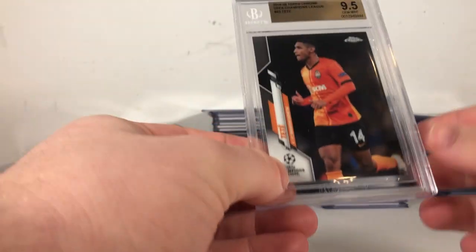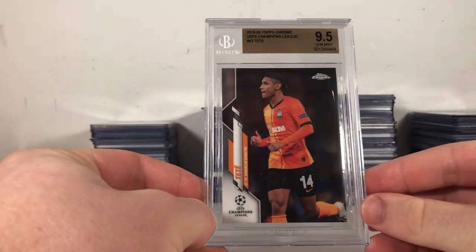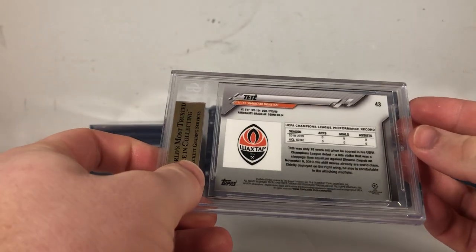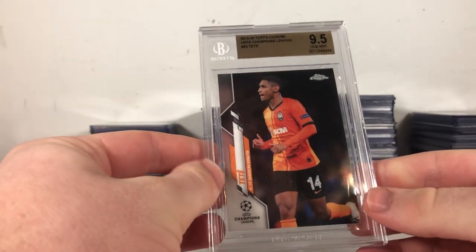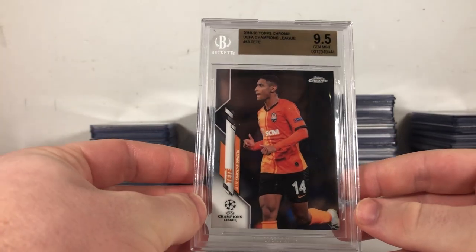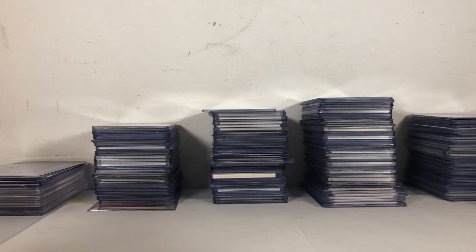The next card is a BGS 9.5 Tay-Tay card, which is pretty nice. It's never bad to invest in a young, aspiring soccer player. Good position to invest in as an attacking midfielder, right winger. Hopefully he'll do well on the Brazilian national team in the upcoming World Cup. So the rest of these are all from one lot. I'll show you them hopefully a little faster, but you'll get to kind of see what we have.